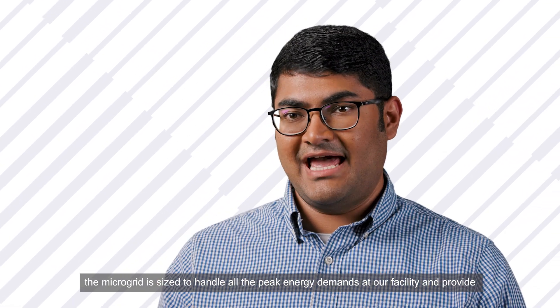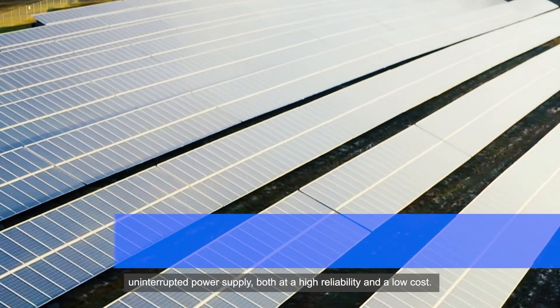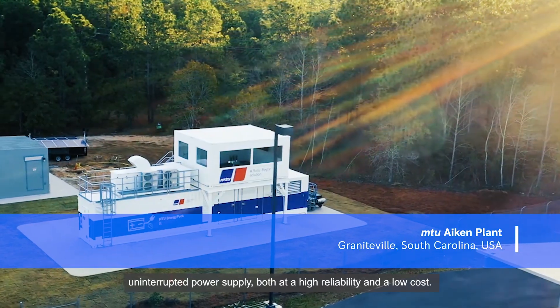The microgrid is sized to handle all the peak energy demands at our facility and provide uninterrupted power supply at both a high reliability and a low cost.